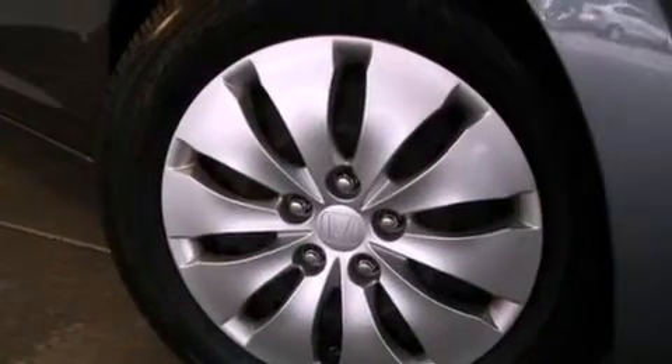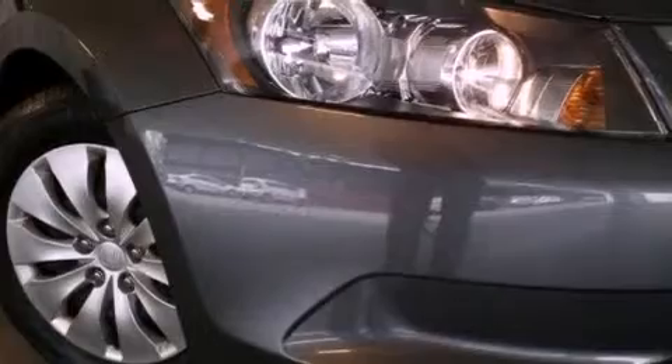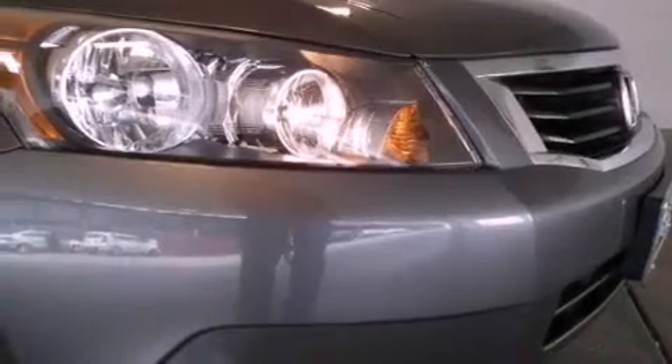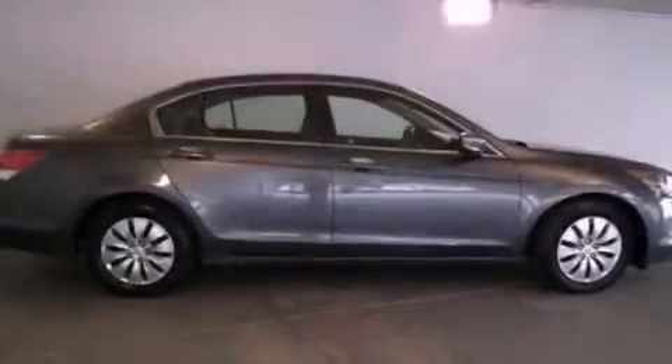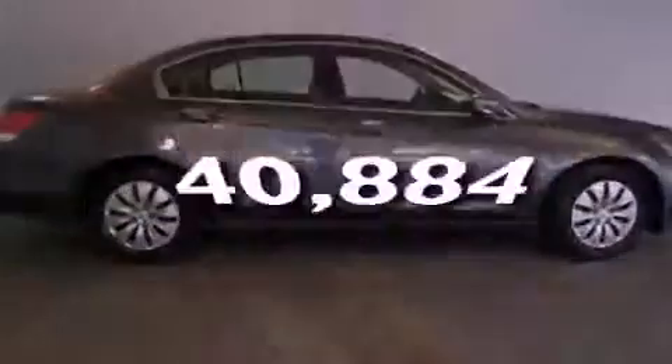Features include heated seats, air conditioning, cruise control, a CD player, a passenger side vanity mirror, a traction control system, an anti-lock braking system, side impact airbags, a rear window defroster, and this vehicle has fewer than 41,000 miles on the odometer.